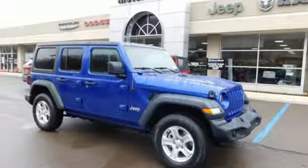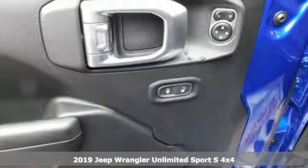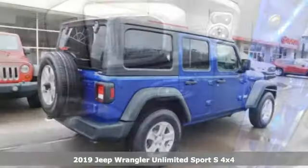Here's a new 2019 Jeep Wrangler Unlimited. Journey anywhere in a Jeep. It comes with the features you need, and better yet, want.